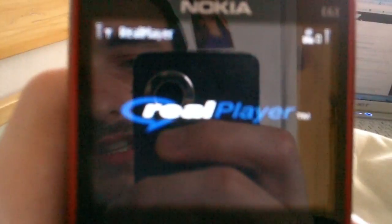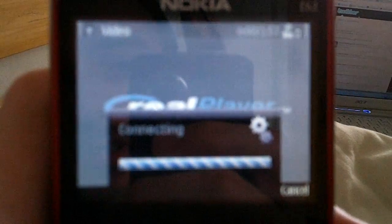Set to HQ automatically. Click it. RealPlayer opens up. Loads. Before that wouldn't have loaded.